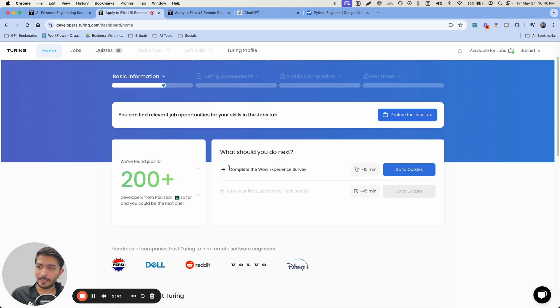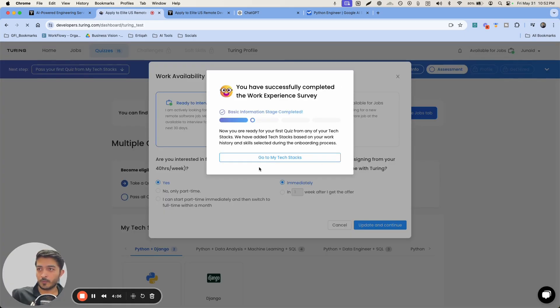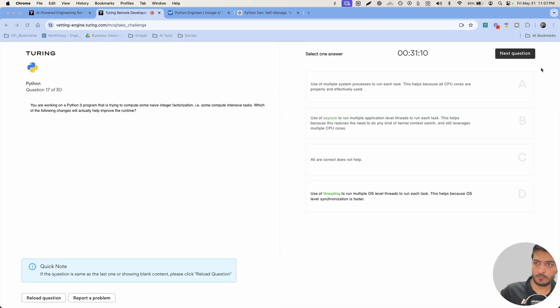To help you with that, I actually signed up on Turing and took some of these assessments, and in the next video I will show you what's in them, what their difficulty level is like, and how you can prepare for those assessments. You can see the video right now either on the left or the right bottom of the screen. See you in the next video.